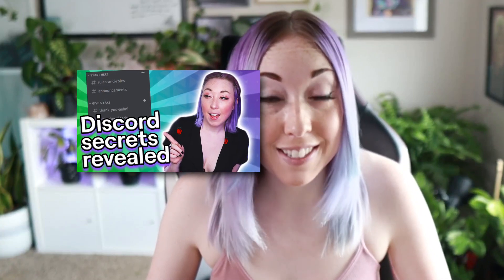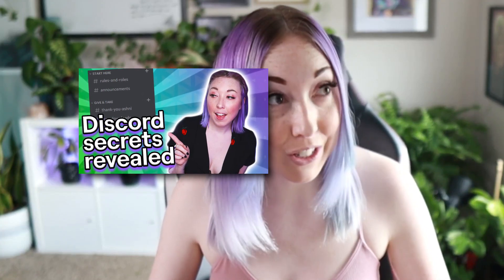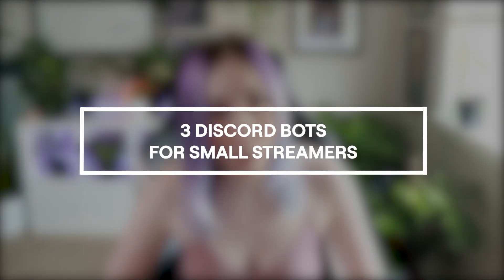Y'all just loved our last Discord video for streamers, so let's go ahead and make another one. I've been doing this voice in stream lately and it seriously will not stop. So last time, I talked to y'all about how to set up your Discord server if you're a new or small streamer. This time, I want to take you a step deeper into this process — what you want to do after you've set up your server is get some Discord bots that are going to make your server more fun so people will actually talk in it.